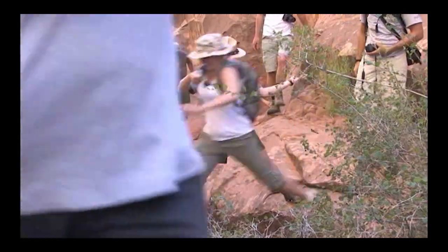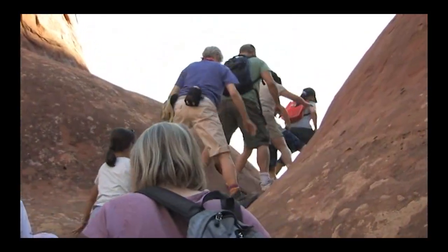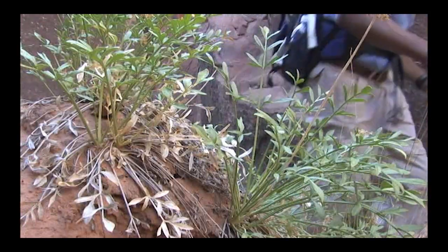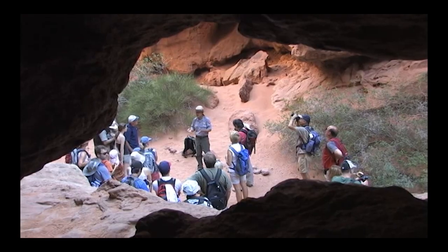Scared yet? You shouldn't be. You'll forget all these minor inconveniences once you're winding your way through this improbable landscape of fins, spires, and hidden arches. Fiery Furnace tours are offered daily from March through October, and tickets are usually purchased online. These walks often fill up a couple months in advance, so it's best to plan early to reserve your spot. On behalf of the National Park Service, we hope you join us soon in the Fiery Furnace.